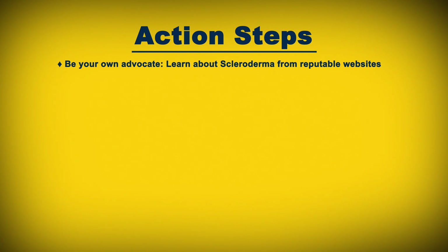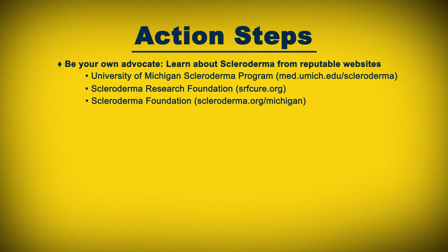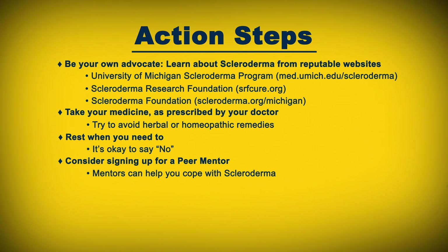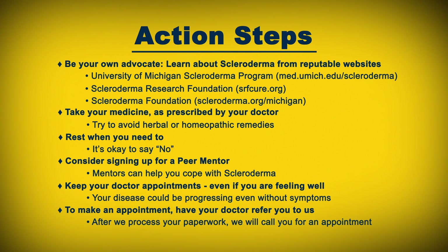Here are some action steps we recommend as you manage your scleroderma. Be your own advocate. Learn about scleroderma from reputable websites such as the University of Michigan Scleroderma Program, the Scleroderma Research Foundation, and the Scleroderma Foundation. Take your medicine as prescribed and try to avoid herbal or homeopathic remedies. Rest when you need to — it's okay to say no. Consider signing up for a peer mentor to help you cope. Keep your doctor appointments even if you're feeling well, as your disease could be progressing without symptoms. To make an appointment, have your doctor refer you to us, and after we process your paperwork, we will call you.